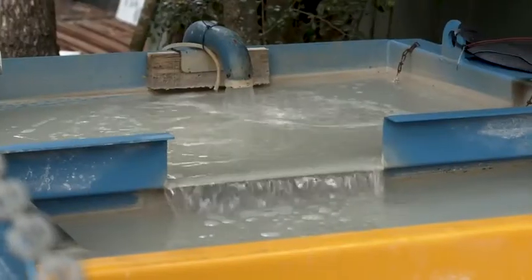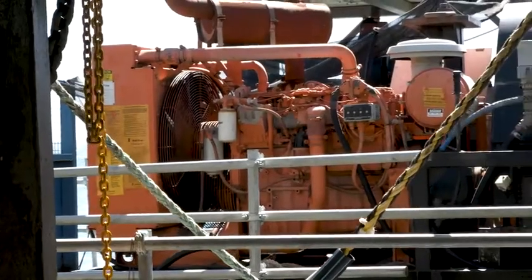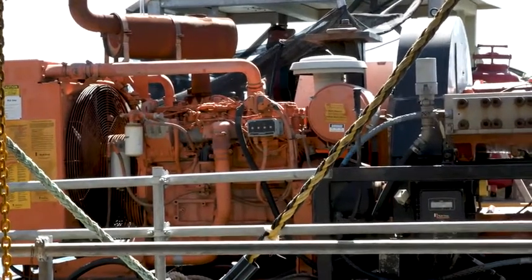SRG Global developed an access and containment system in-house to capture all debris, including around 30,000 litres of water used by the two hydro pumps each day.